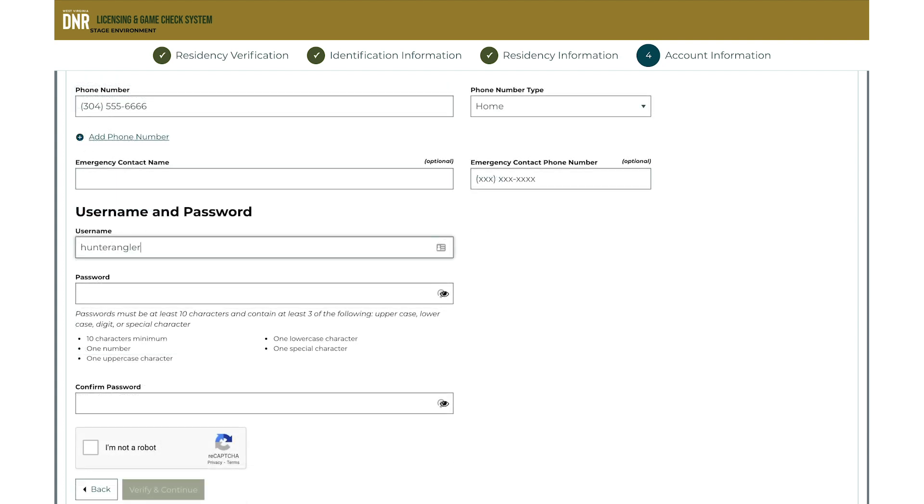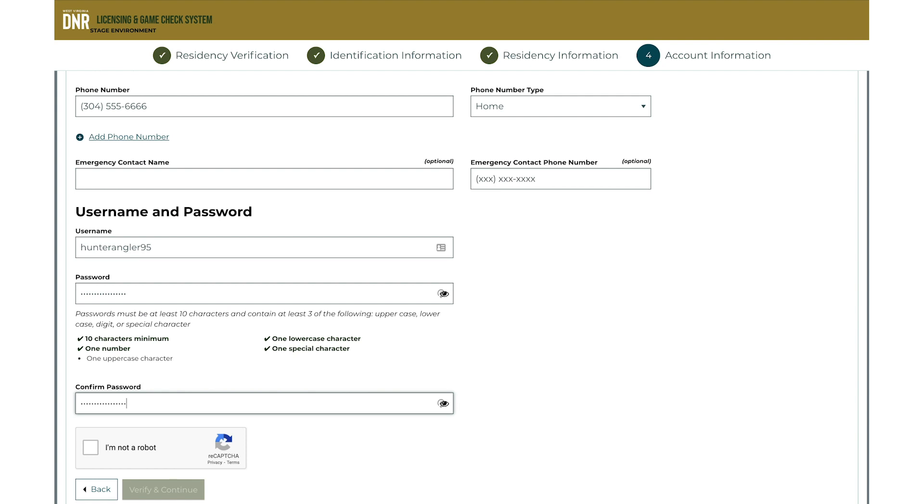Lastly, create your username and password for the system. Your password must be at least 10 characters and contain at least three of the following: uppercase, lowercase, digit, or special character. Click Verify and continue to complete the setup.